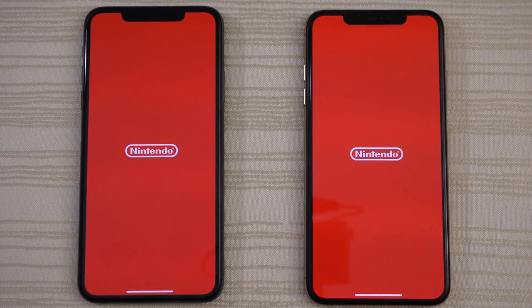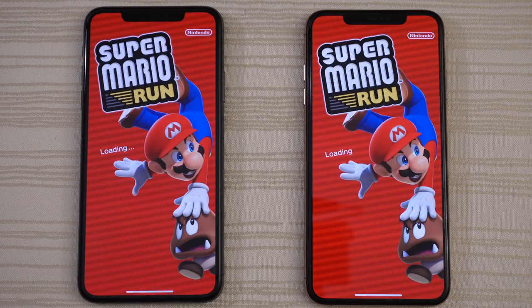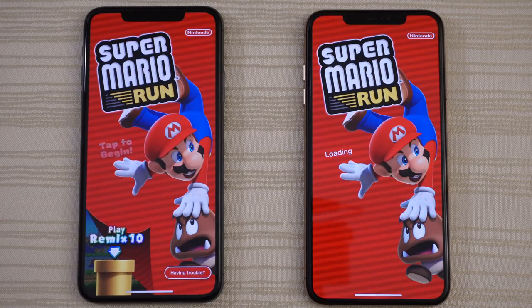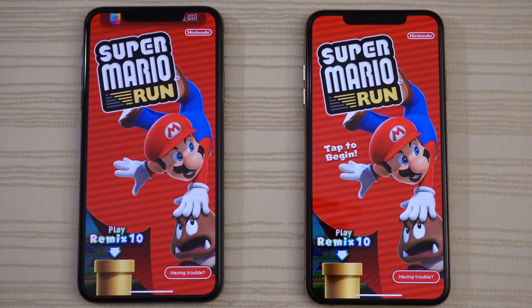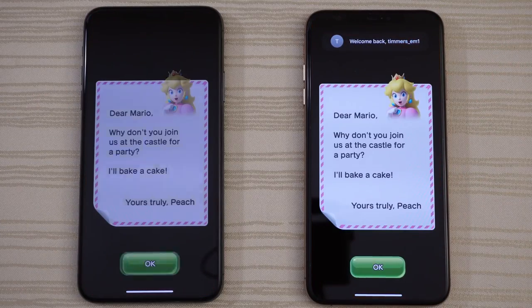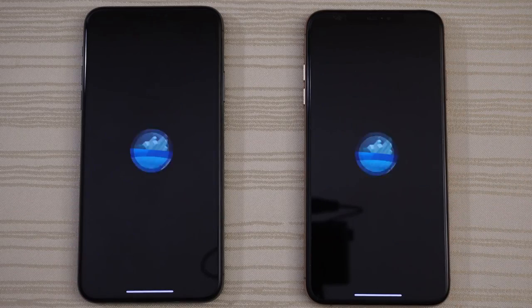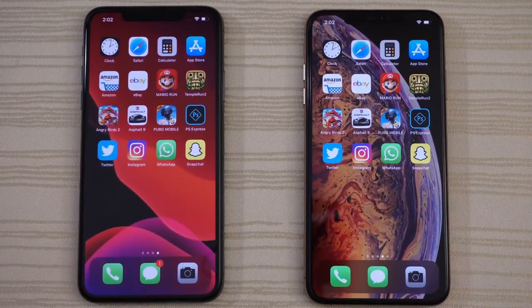Now onto some games — Super Mario Run, loading on both phones. Actually a lot faster loading on the 11 Pro. The XS Max had a little bit of lag there. But then the XS Max was actually faster once running the game, so you guys are the judges on that one.